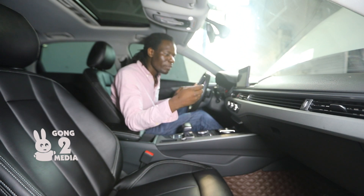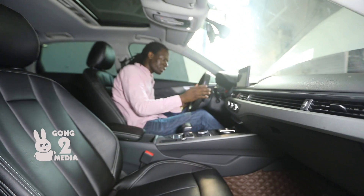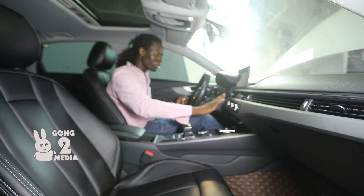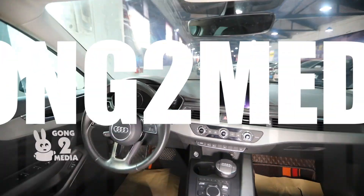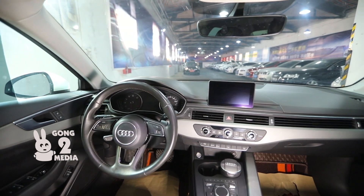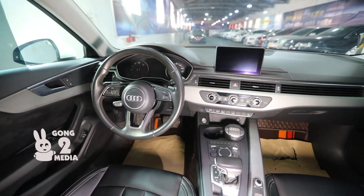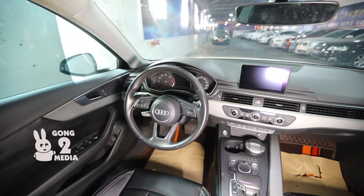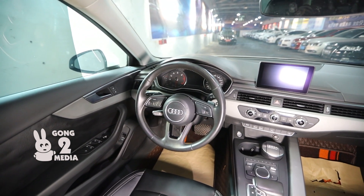This is keyless entry — you just need to have your key with you to get inside the car. You can keep it in your pocket, in the cup holders, or anywhere you like, and you can start the vehicle and adjust your entertainment console. The front dash feels so premium and exquisite when you're driving.